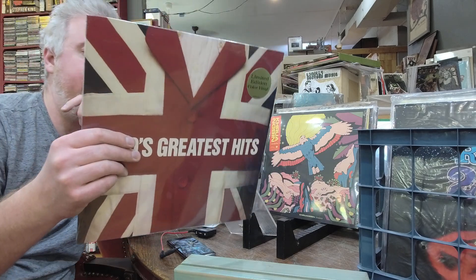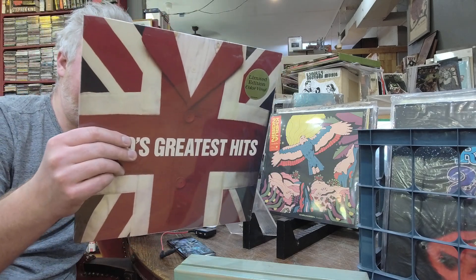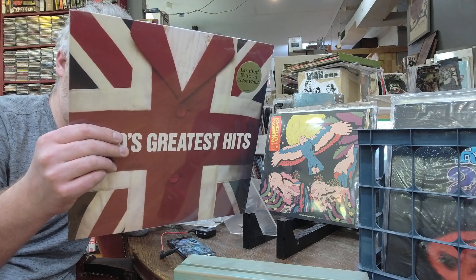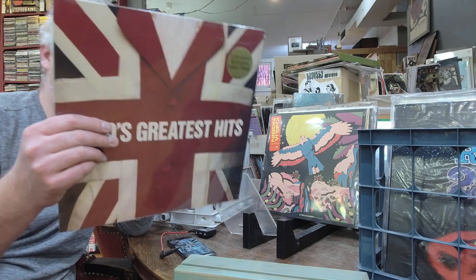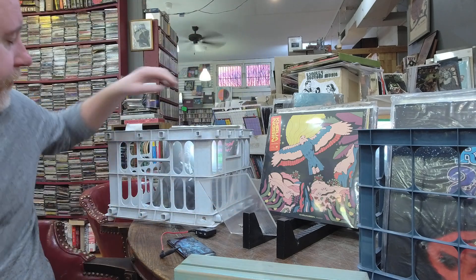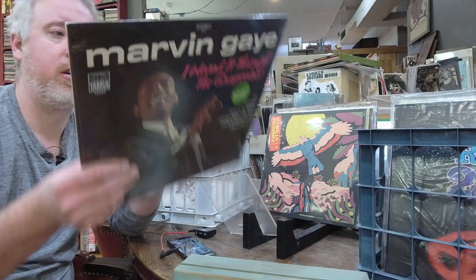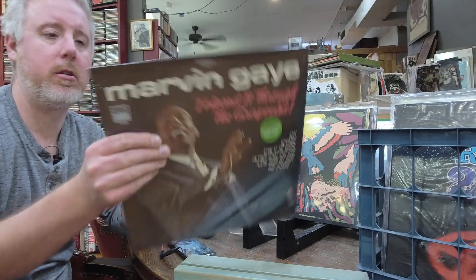The Who's Greatest Hits — $26 — that's got all their hits: Magic Bus, Pinball Wizard, Happy Jack, Anyway Anyhow Anywhere, Who Are You, Substitute. Marvin Gaye Heard It Through the Grapevine, $26, single LP.